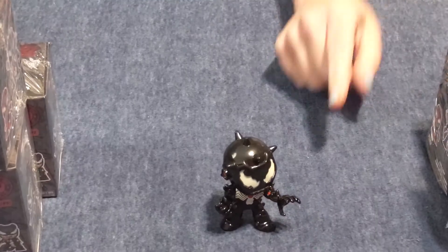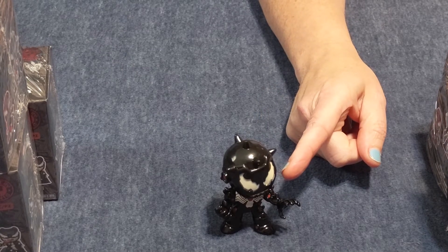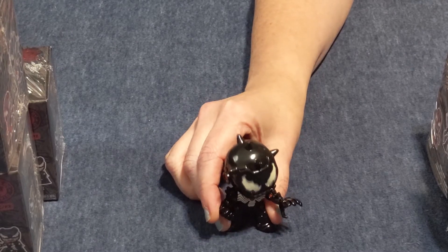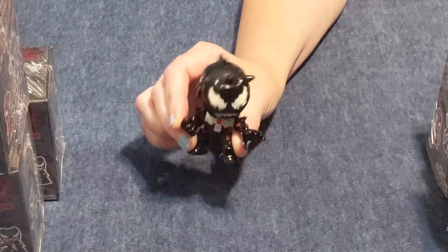Walmart — his eyes actually glow in the dark, so he's a Walmart exclusive. In glow in the dark, we have both of them. So obviously we have several of these right now.